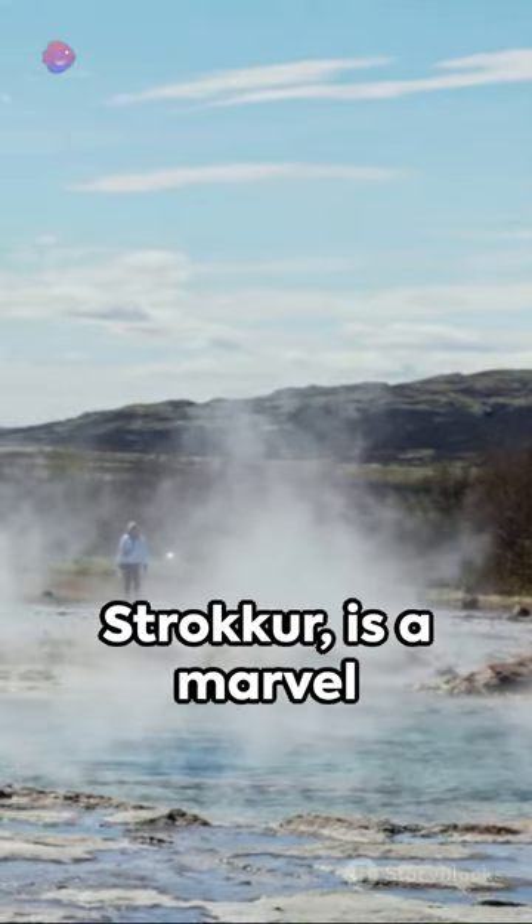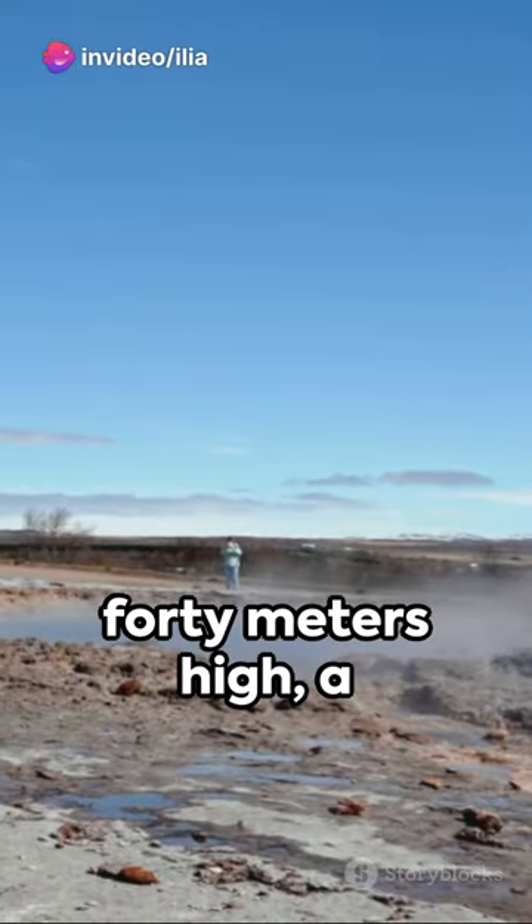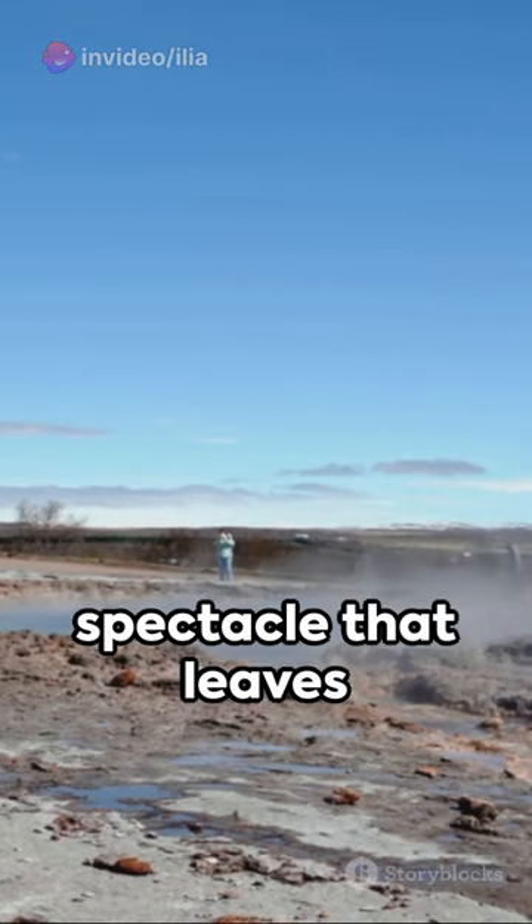One such geyser, Strokkur, is a marvel to behold. Every 6 to 10 minutes, it shoots scalding water up to 40 meters high — a spectacle that leaves onlookers in awe.